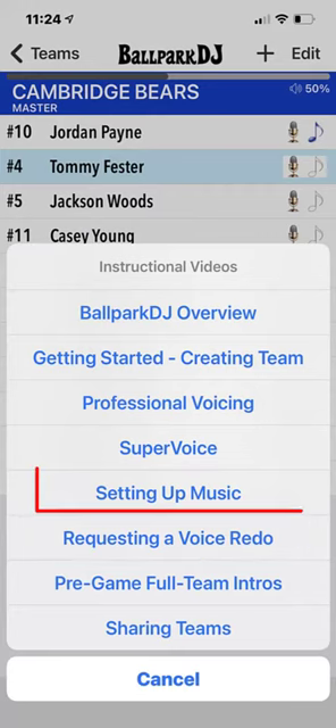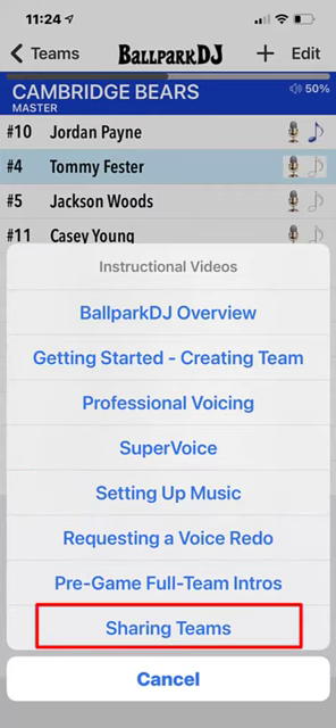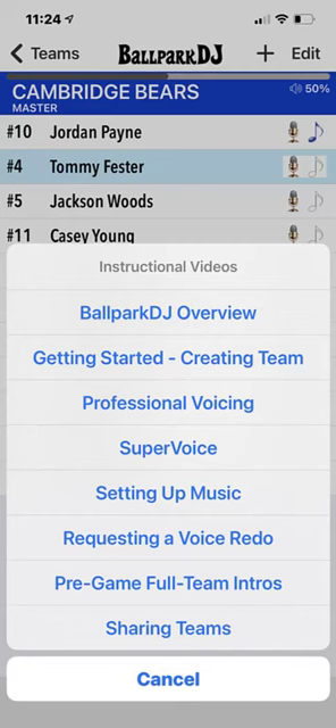If you need to fix a number or mispronounced name, add a player, add music, share a team, or upgrade to Super Voice, please review the instructional video on the corresponding topic.